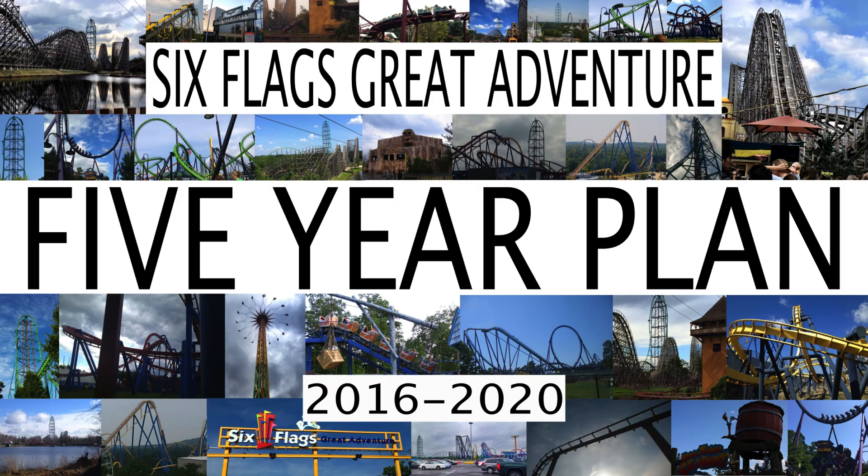Six Flags Great Adventure is famous for having one of the best coaster collections in the world. By many, it is considered the best Six Flags park, and you can find it right there in Jackson, New Jersey. In this video, I am talking about their potential future plans.